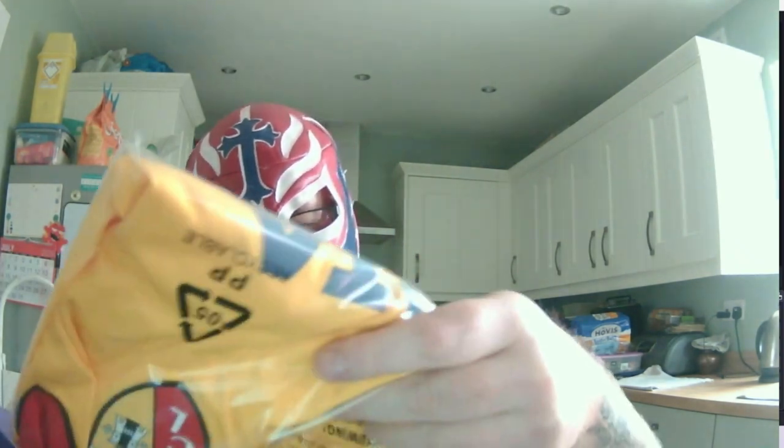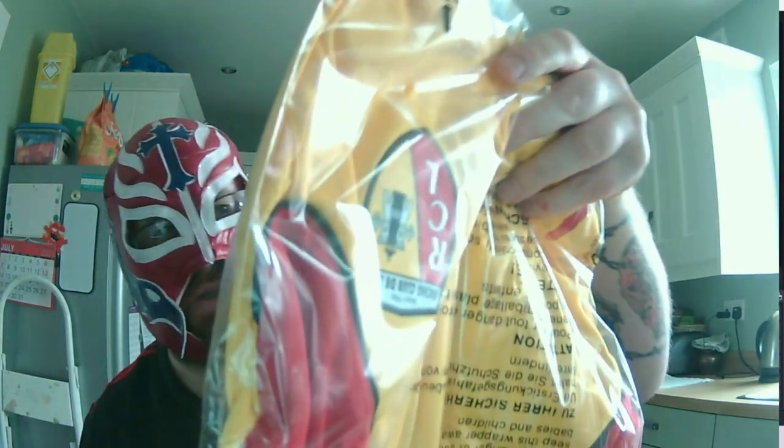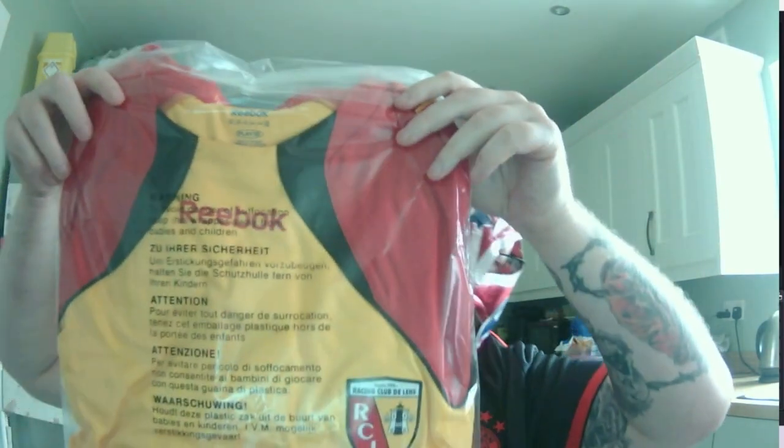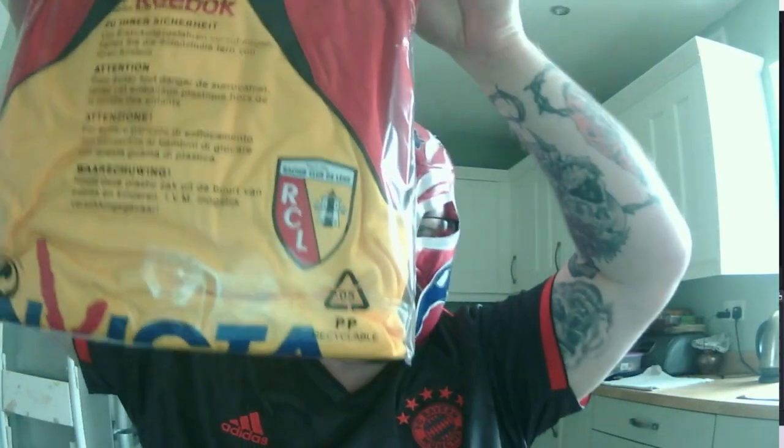Oh my god, it's a yellow shirt - it's Lens! I got my hopes up there, but it's a really nice shirt though. I love Lens - they're one of my favorite football clubs as well. It's a Reebok one, so we'll see. I don't think I've worn a Reebok football shirt before.